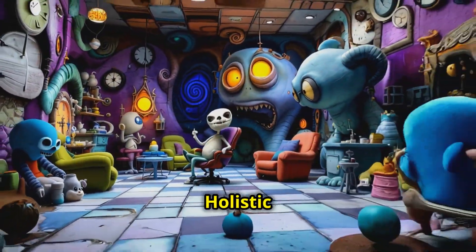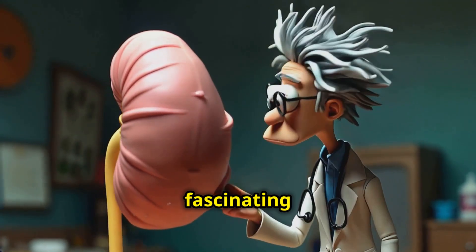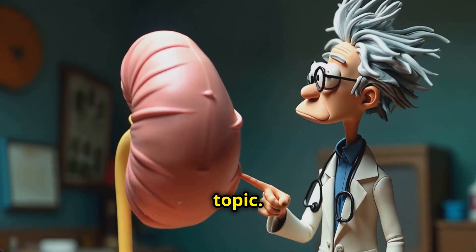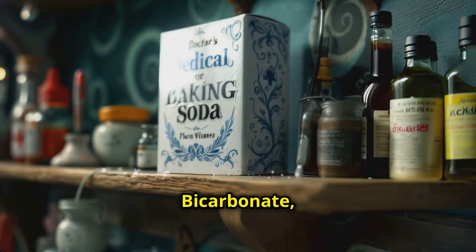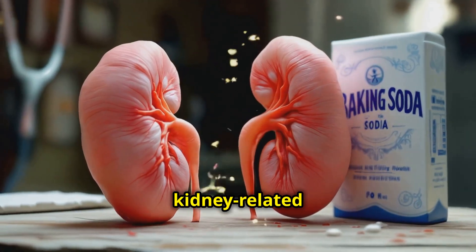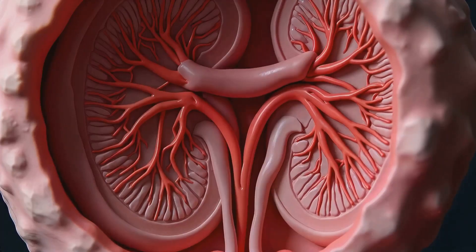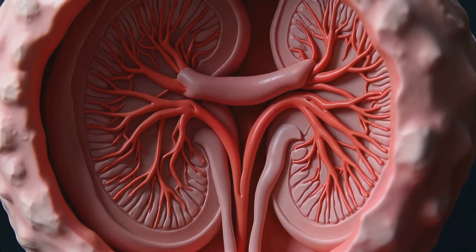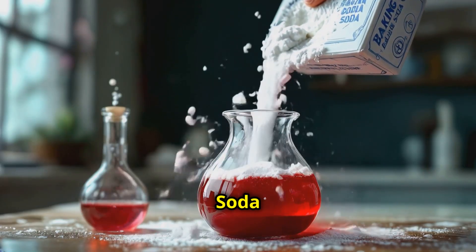Welcome to Dr. Shah's Holistic Health Diaries. Today we will shed light on a fascinating and trending topic: the role of baking soda, or sodium bicarbonate, in managing certain kidney-related conditions, particularly when kidney function is impaired. So how does baking soda help the kidneys?